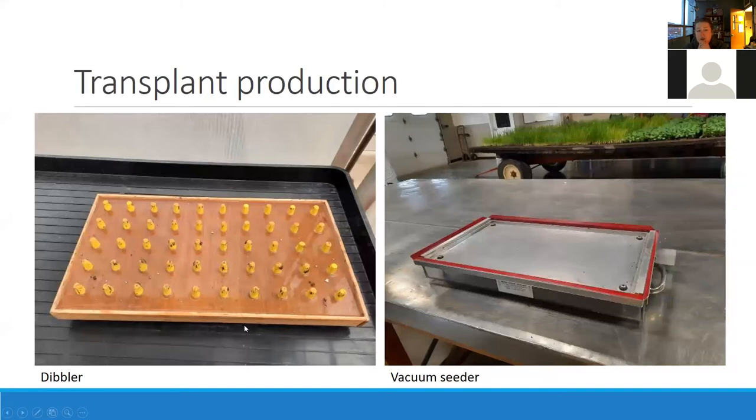For transplant production, my group uses a dibbler. If you're doing a lot of one type of seed, the vacuum seeder is definitely a great investment — with our research trials we're doing a few trays of this and a few trays of that, so the vacuum seeder is not as useful for us. The dibbler makes great perfect holes in the tray and then we seed by hand. With the vacuum seeder, seeds get dumped in and a vacuum creates suction so seeds get sucked into the holes and put into the tray — it can really speed up transplant production, but you do need to be doing quite a few trays to make it worth your while.